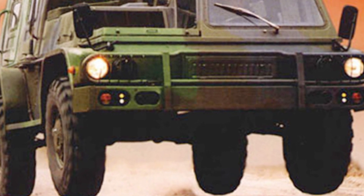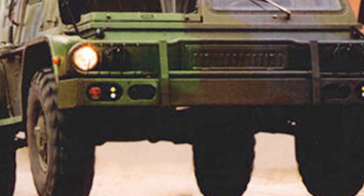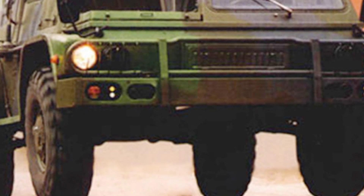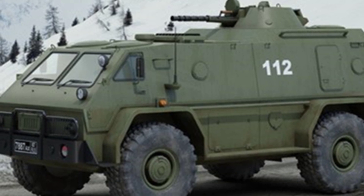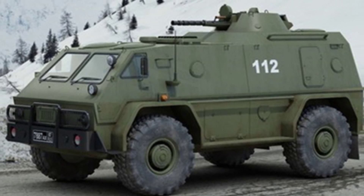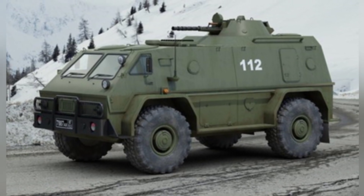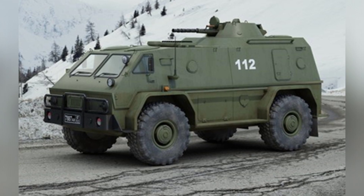The GAZ-3937 is not a completely new development. It is derived from another Russian civilian vehicle called the GAZ-2330 4x4 all-terrain vehicle. Its purpose is to fill the gap between conventional military jeeps and trucks, especially in adapting to the -40 degree low-temperature weather conditions in Russia.